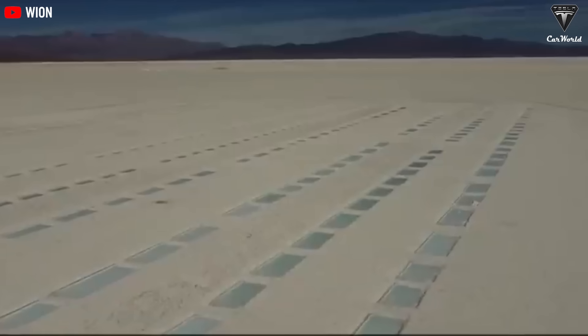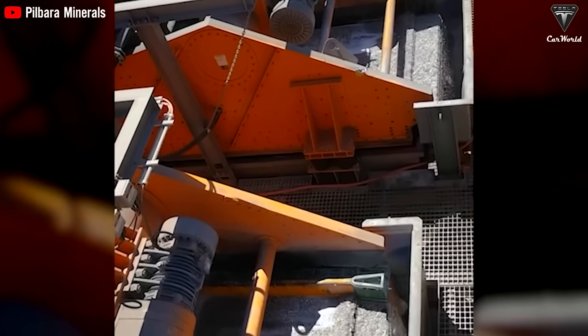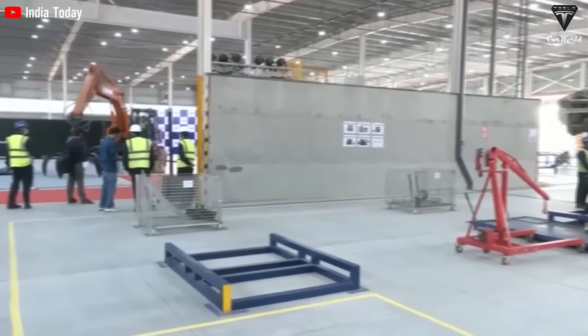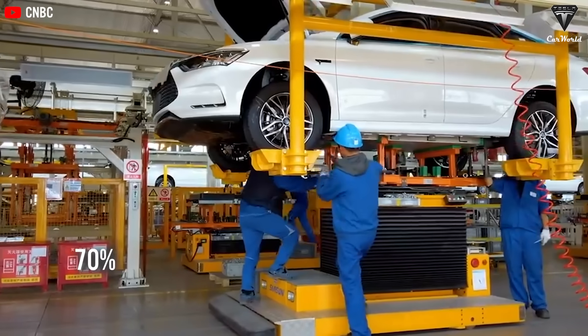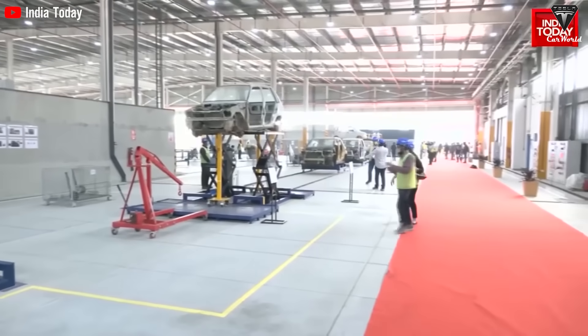Exploiting and efficiently using these reserves is likely to help India achieve its ambitious goals under the National Mission on Advanced Battery Storage and Charging Infrastructure. The Indian government aims to achieve a 30% electric vehicle market share in personal vehicles, 70% in commercial vehicles, and 80% in two- and three-wheelers by 2030.